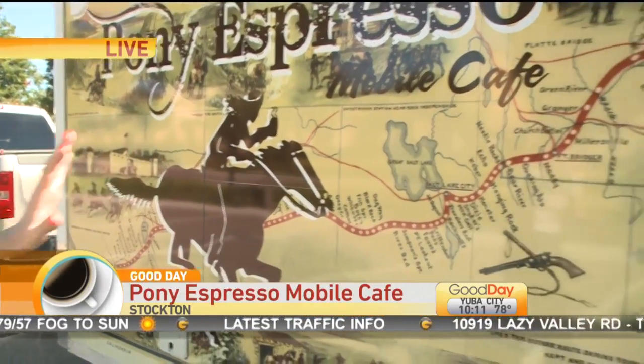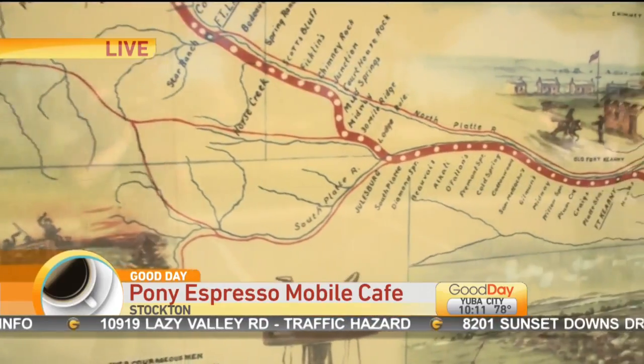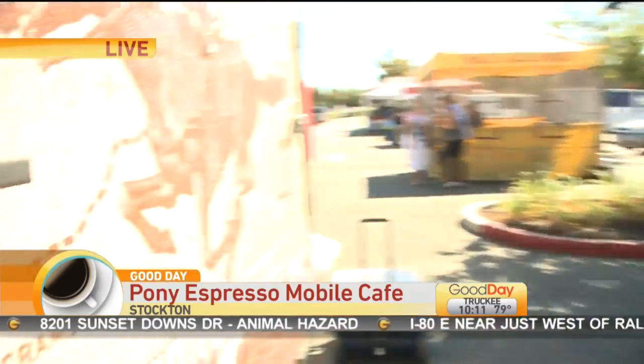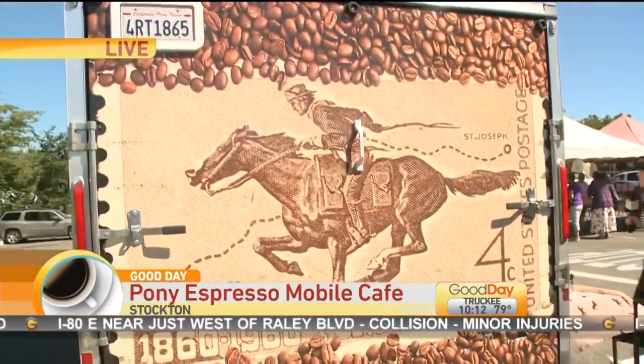Along the side of the mobile cafe, that's the actual map of the Pony Express — you can see all the stops there along the route. And on the back side of the trailer, this is the Pony Express postage stamp. Really cool. Let's go inside and meet Sandra.